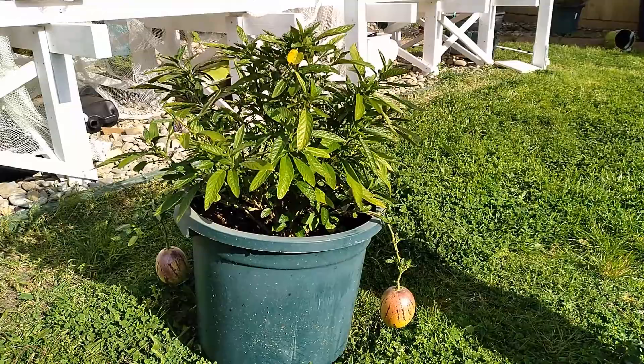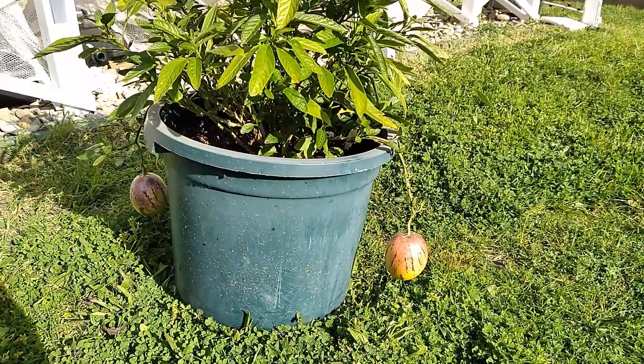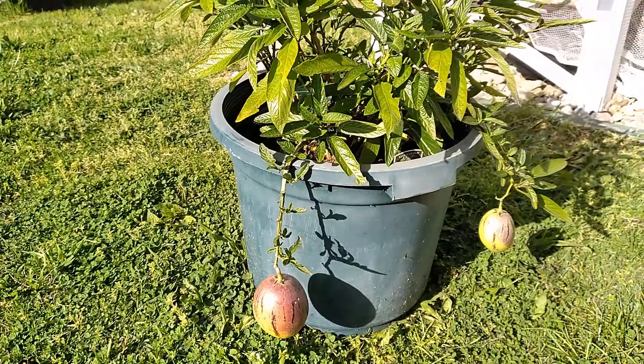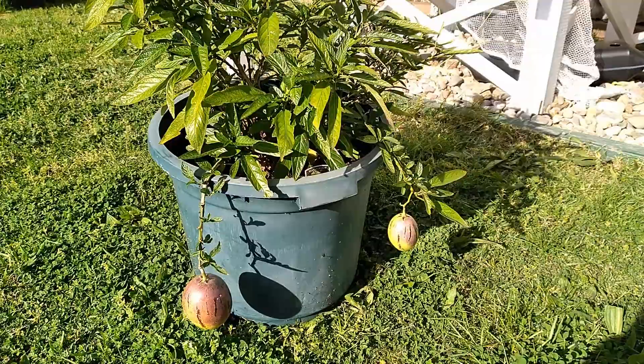My wife decided to plant the peppino in a container, so we would be free to move it around the garden until we found the right spot. We noticed that snails went for the leaves straight away, but the plant was able to resist the attack, and soon produced a good number of flowers. I realize now that the peppino fruit is actually a perennial fruit shrub that will keep producing fruit year after year.